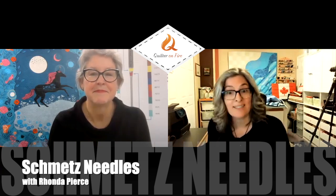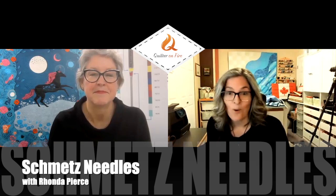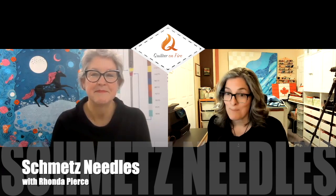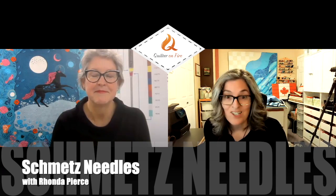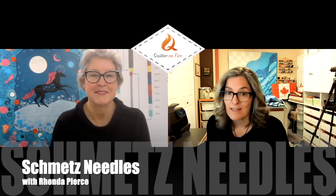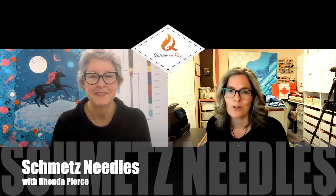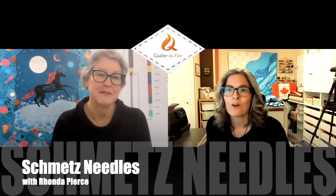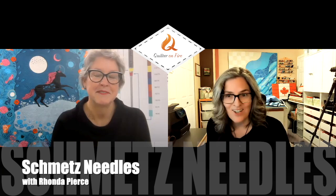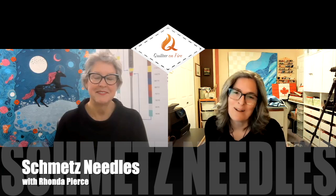Today you are in store for a little needle education with expert Rhonda Pierce from Schmetz Needles. Welcome to the Quilter on Fire podcast. Rhonda Pierce is the Stitch Savvy Marketing Director for Schmetz Needles. She offers her needle expertise around the world in workshops, lectures, and monthly Facebook live sessions, and she's also available to talk for your local guild. Once life returns back to normal, watch for Rhonda at quilting shows and events around the country. She'll be delighted to talk to you and to find out how you use your favorite Schmetz Needle. Rhonda Pierce, welcome to the show.